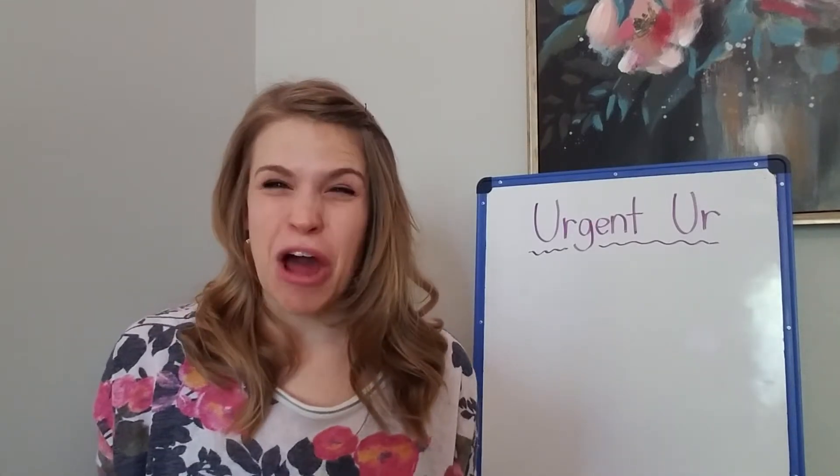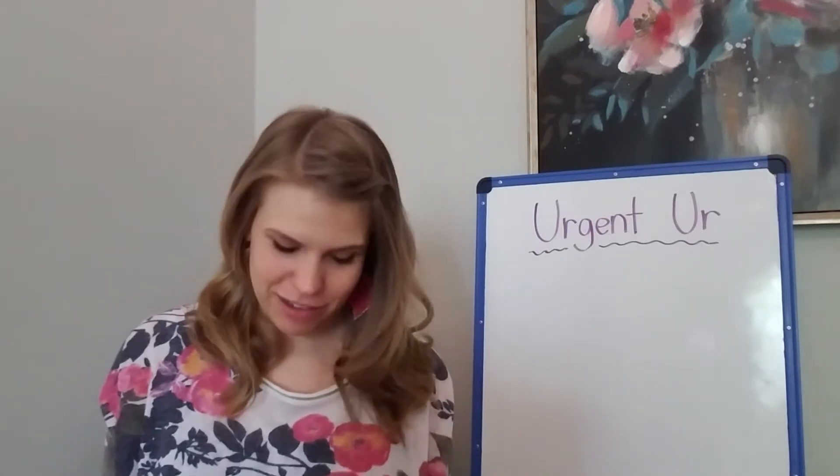Hey guys! In Letterland we've been learning about the vowel stealers. Remember, whenever you have a vowel stealer in a word, it's an R that is stealing a vowel and the vowel is not able to say its normal vowel sound. So last week we learned a little bit about Arthur R.